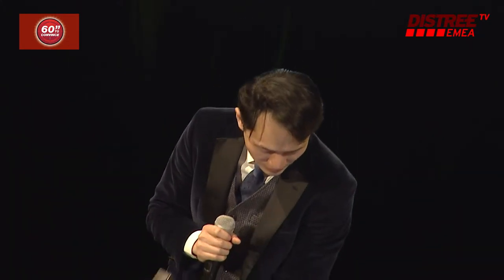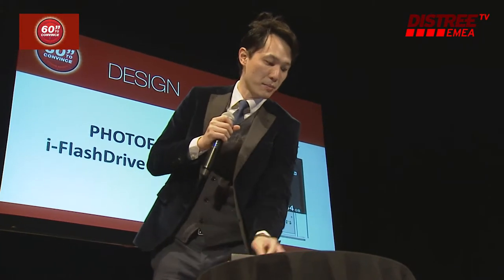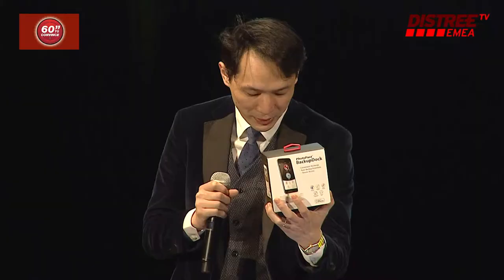Atmos — our sophisticated gadget combines a power case and memory storage. Backup Dock — backup all your personal data while you are charging and sleeping.